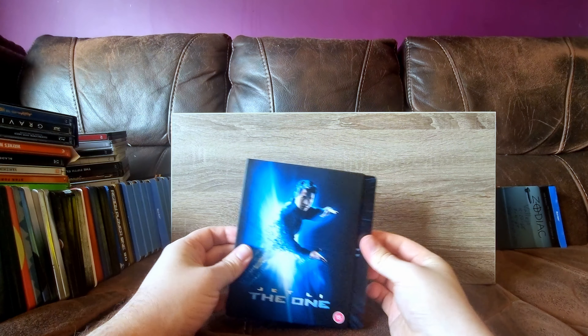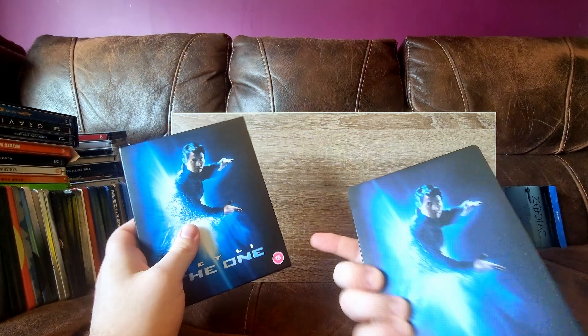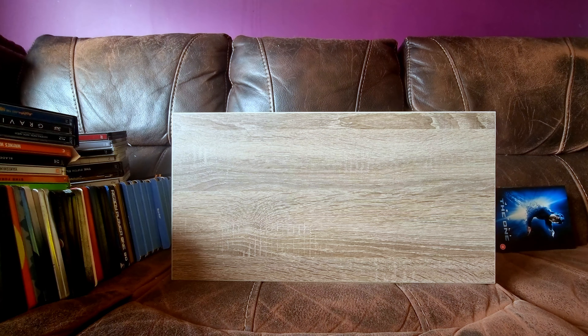We have the 88 Films edition - one with one of the worst slipcovers I have - but the steelbook is fine, even though it's matte. Still one of my favourite Jason Statham / Jet Li movies.